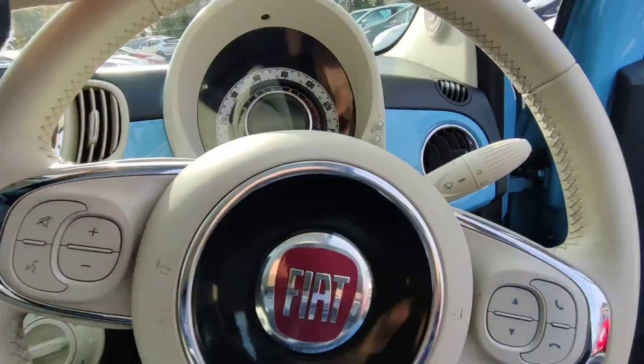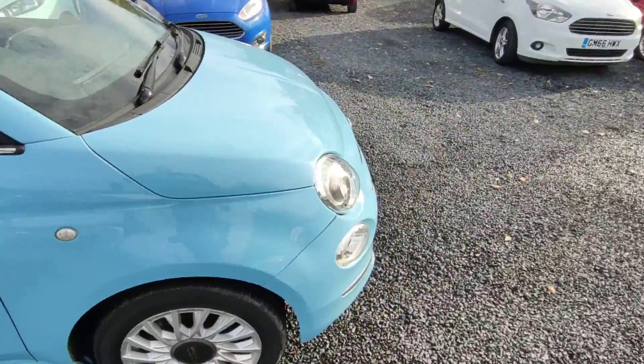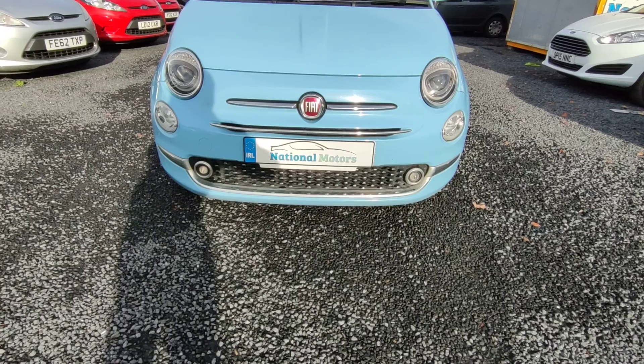The car is in excellent condition. The car is 68,000 miles on the clock. It comes fully serviced. On the front it also has your front fog lights and spotlights as well on the bottom.